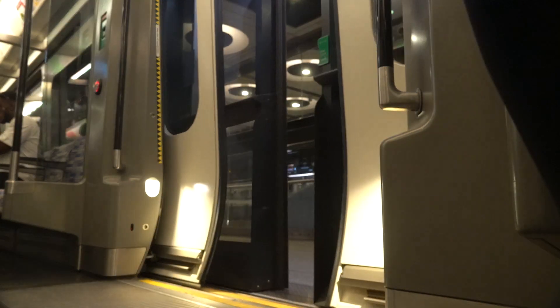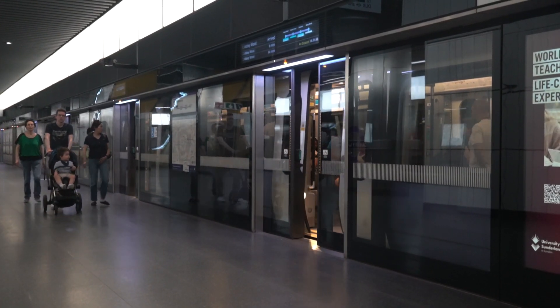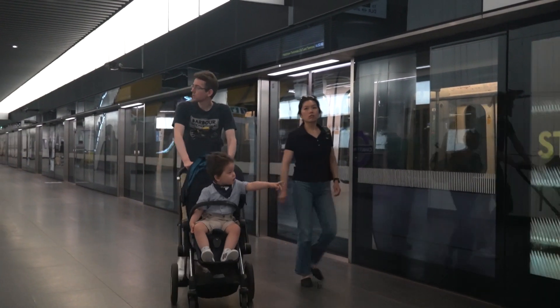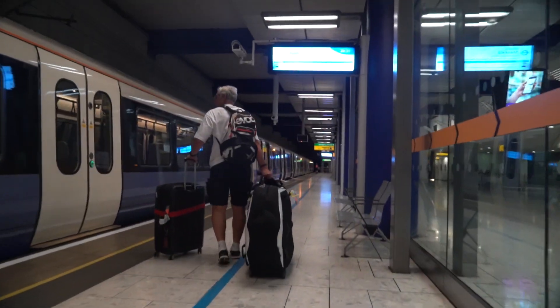Additionally, the Elizabeth Line has larger capacity per train compared to the underground. Each train can carry up to 1,500 passengers, compared to the roughly 1,000 passengers of other lines. This increase results in less crowding during rush hour and more comfortable rides for everyone, including for people with luggage given its connection to Heathrow Airport.